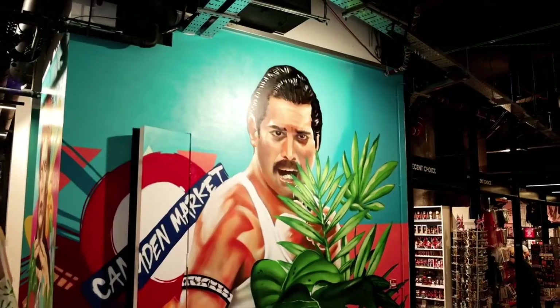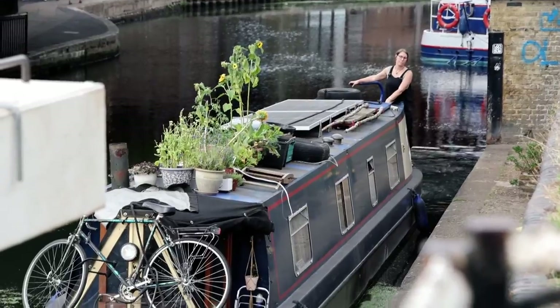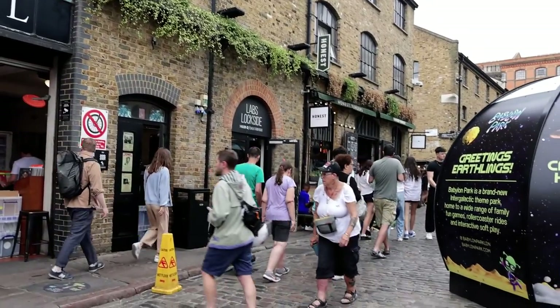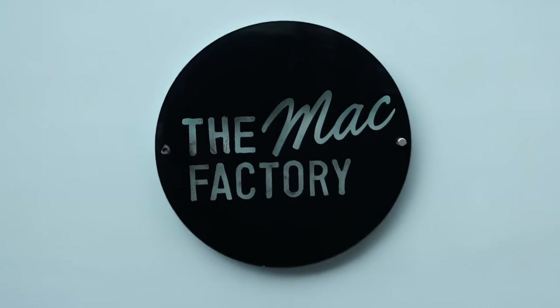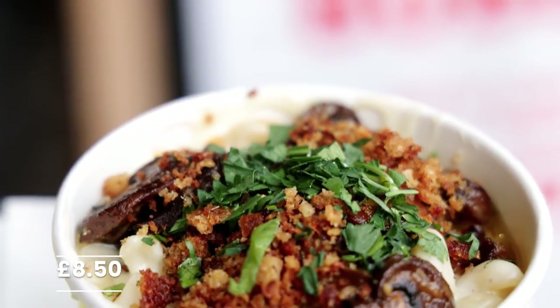One of Camden Town's most iconic sights is the Camden Lock. If you're lucky you'll be able to catch a houseboat navigating its way through the lock. From here, walk down to the food section of the Camden Market. Here you can find a wide assortment of cuisines from Mexican to Indian. We went to the Mac Factory to try their famous macaroni and cheese and let me tell you, it was amazing.